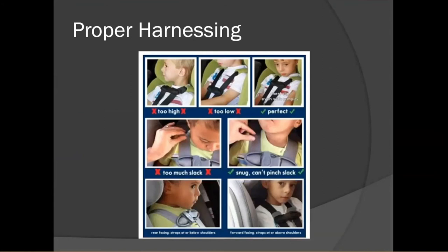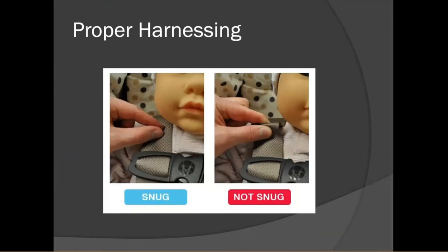In this photo on the top row, they're showing proper chest clip level — the one on the far right is correct, resting right at the armpits. The center photo shows the pinch test. For a rear-facing child, the straps should come from just at or below the shoulders. For the pinch test, if you can't pinch any extra strap at the shoulder, the harness is tight enough. If you can grab some strap, like in the right-hand photo, you need to tighten it a little more.